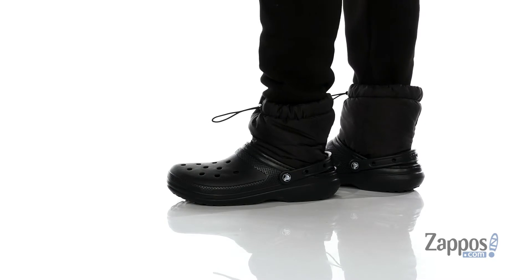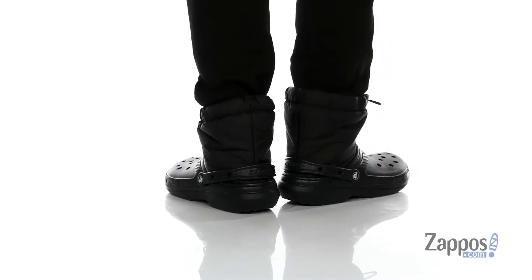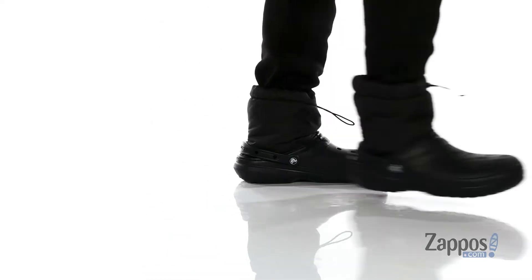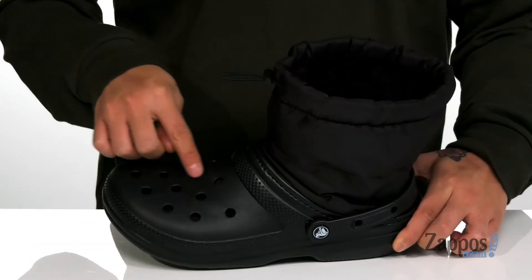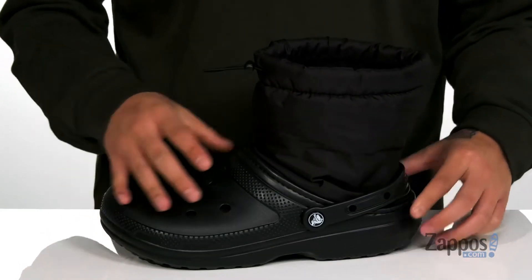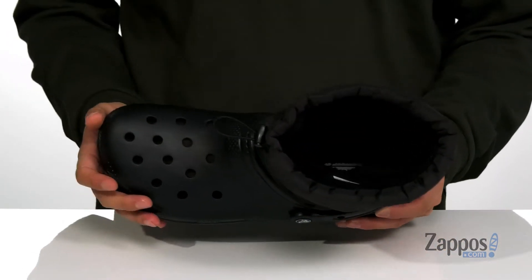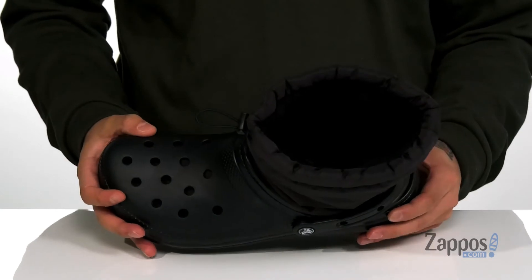Crocs have taken their ever-popular clog design and made them great for the winter time. It features the all-over EVA material located on the upper, the midsole, and the outsole. You've also got the perforated detailing throughout for additional breathability, and this great nylon upper along with a soft fleece lining and a fleece-covered footbed to keep you warm and comfortable as you wear these clogs.